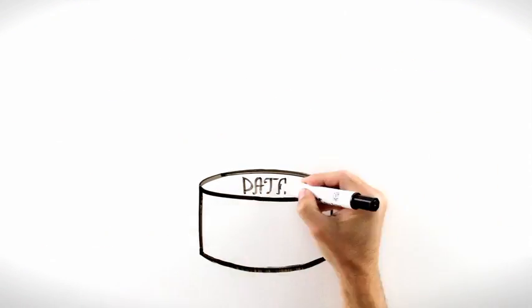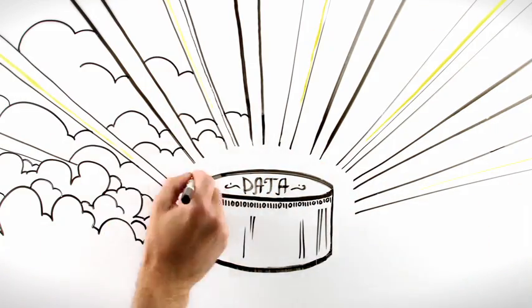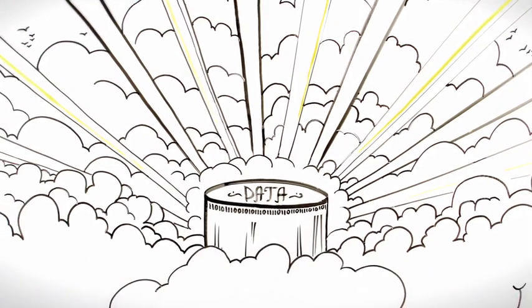Ideally, this data warehouse would provide a single version of the truth for the entire organization, with simpler ETL processes serving the specific needs of individual departments. The information nirvana.